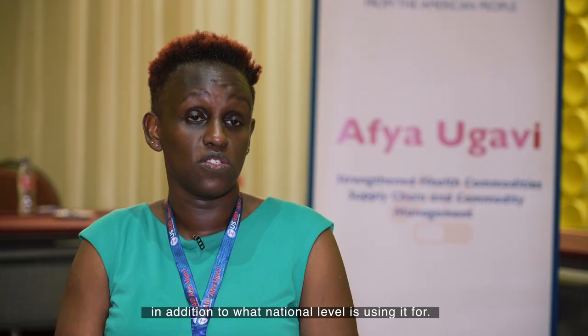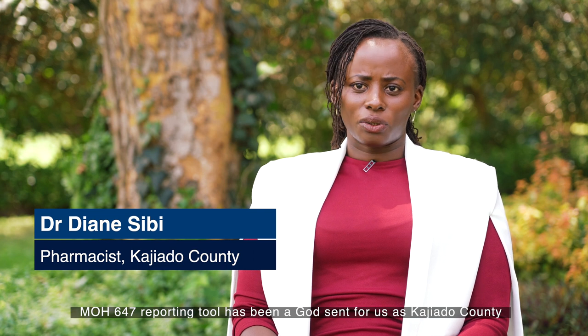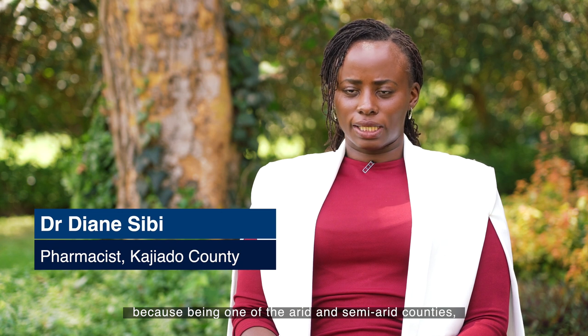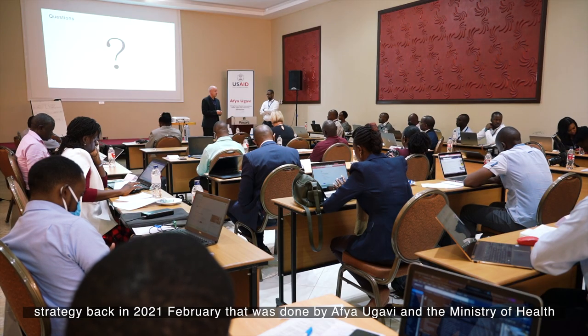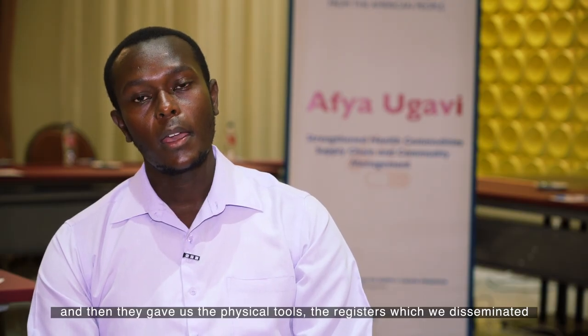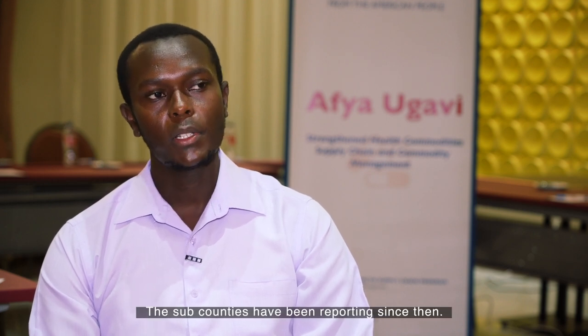In addition to what the national level is using it for, it's really of great importance to the counties. The MOH647 reporting tool has been a godsend for us as Kajiado County because, being one of the arid and semi-arid counties, we had next to no visibility of the supply chain. Our current reporting rate for the last month is at 98%. We first interacted with that tool during the dissemination of the HPT strategy back in February 2021, done by Afia Ugavi and the Ministry of Health. They gave us the physical tools — the registers — which we disseminated to each and every facility, and the sub-counties have been reporting since then.